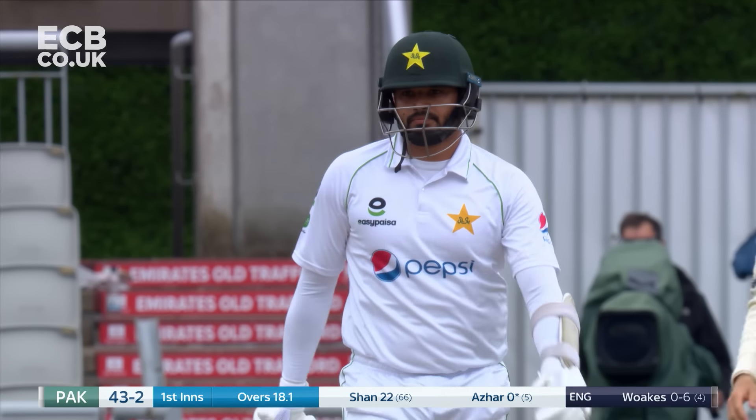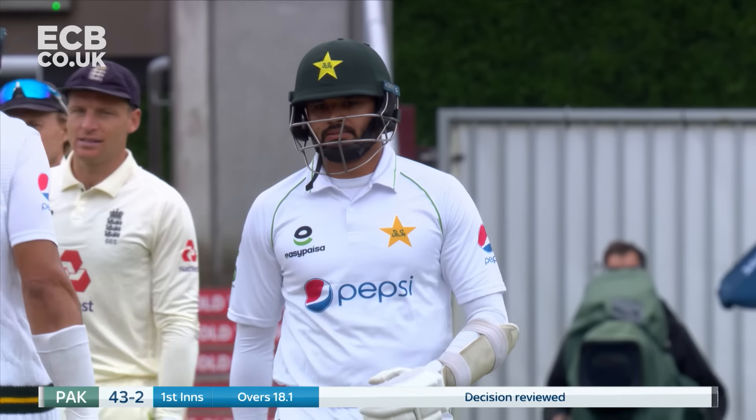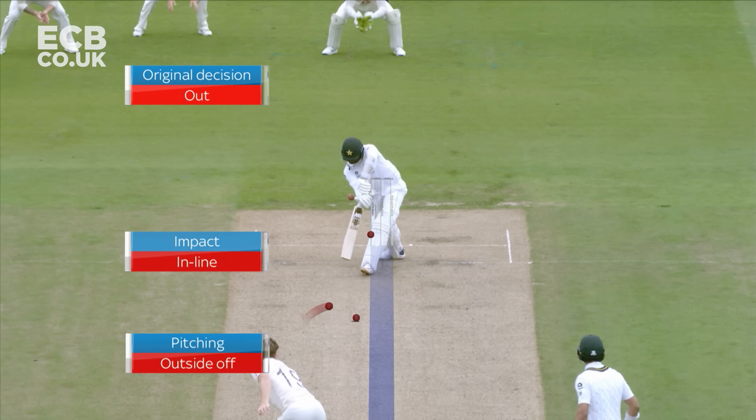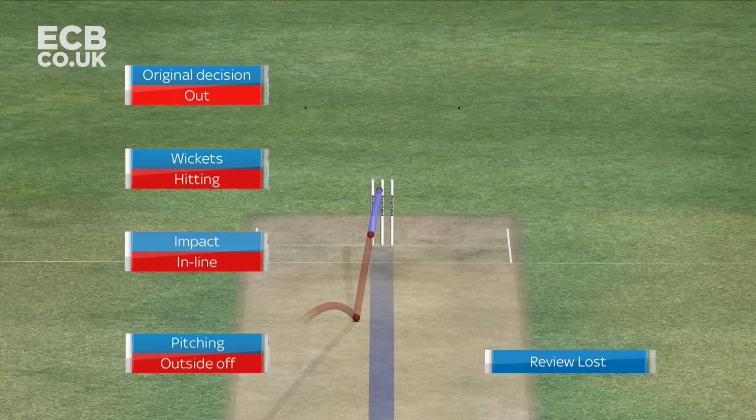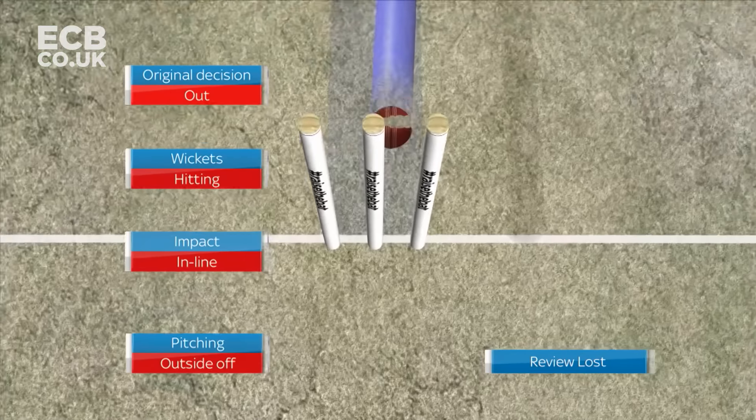Big shout and the finger goes up immediately. And immediately there's a review from Abid Ali, as if to say he's hit this. Coming up now — pitching outside off, impact is in line and hitting the wickets. So stay with your original decision of out.